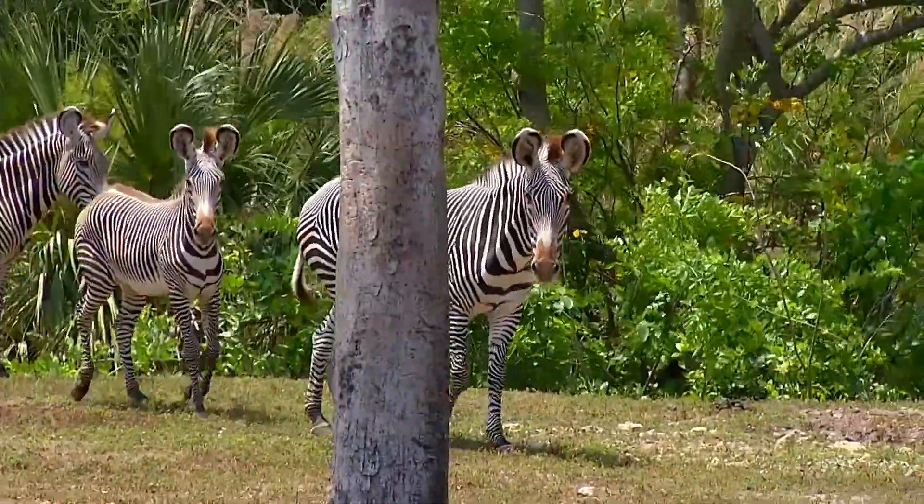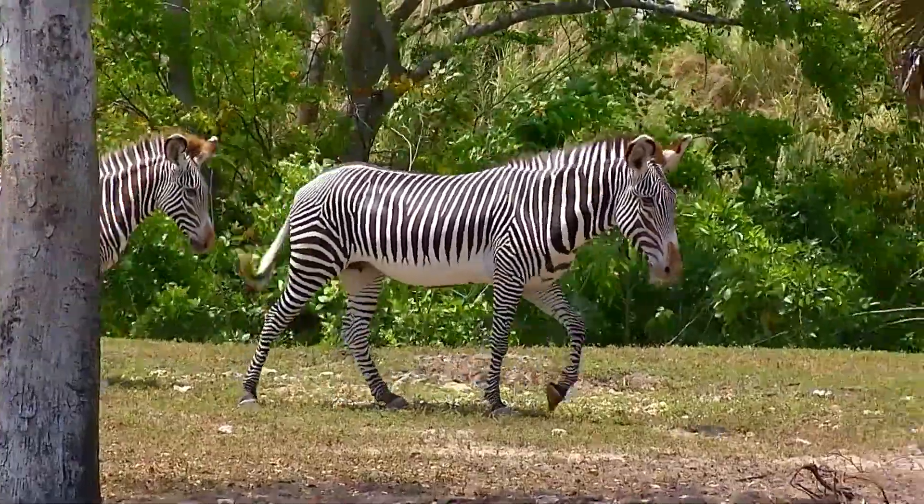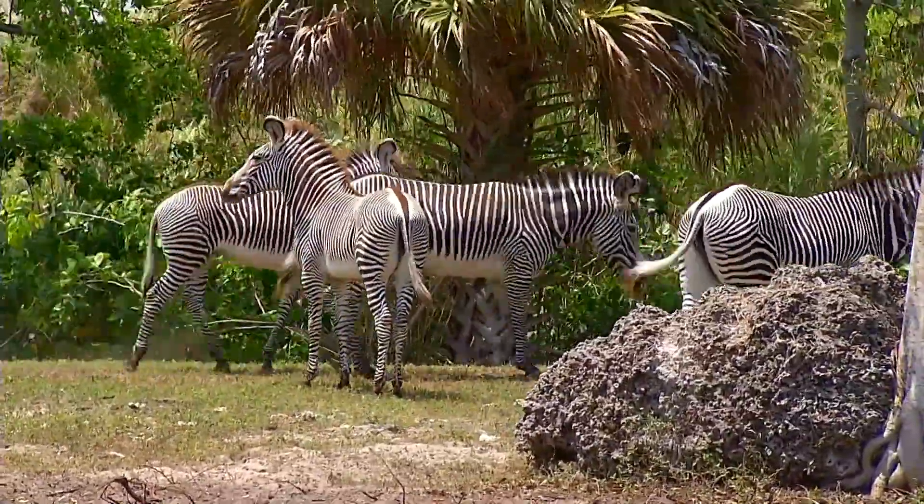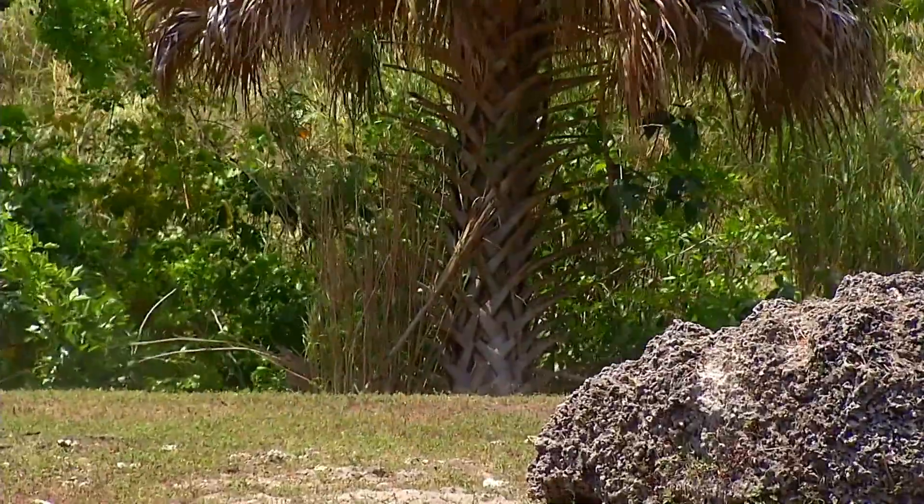Zebras make a variety of noises. They are an equid, which means they're related to horses — in a different family but within the same group. They make the same sounds that horses do, like a whinny as a greeting, but they also make sounds like donkeys and mules.